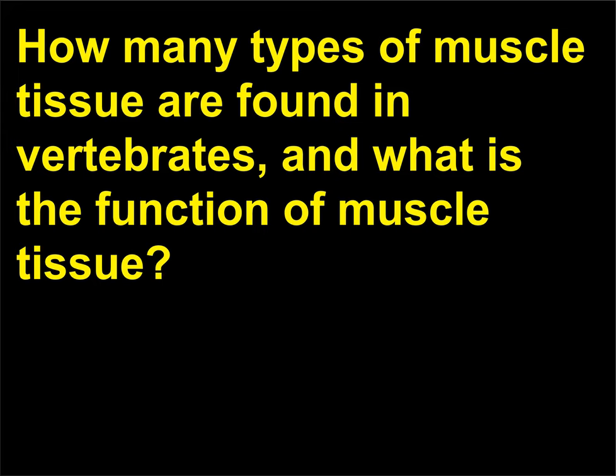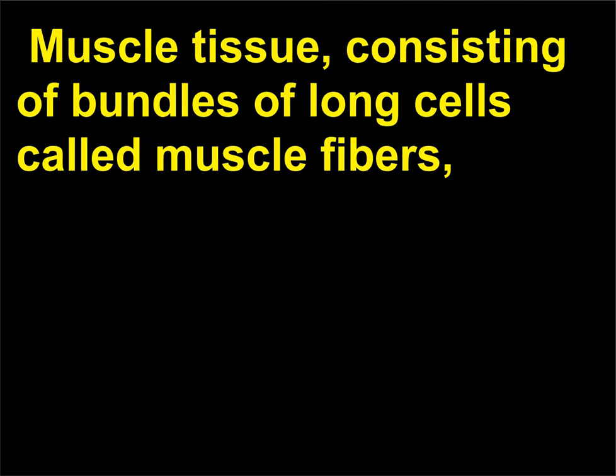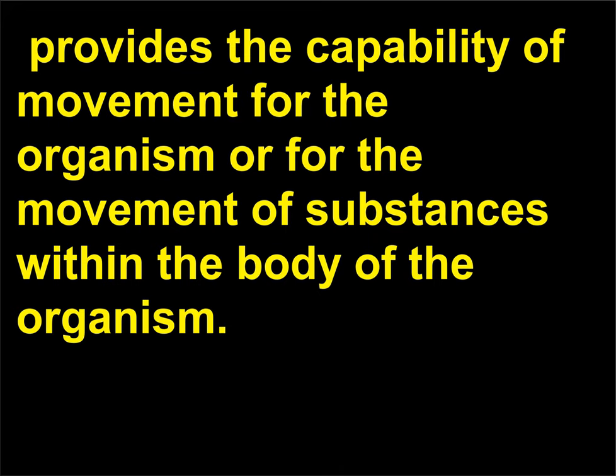How many types of muscle tissue are found in vertebrates, and what is the function of muscle tissue? Vertebrates have three types of muscle tissue: 1) smooth, 2) skeletal, and 3) cardiac muscle. Muscle tissue, consisting of bundles of long cells called muscle fibers, provides the capability of movement for the organism or for the movement of substances within the body of the organism.